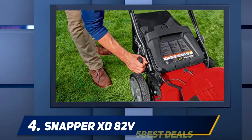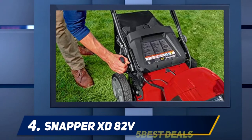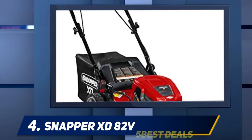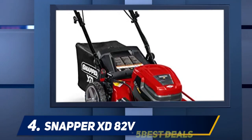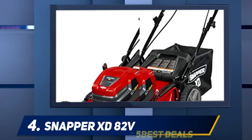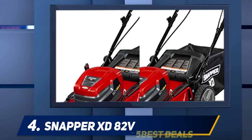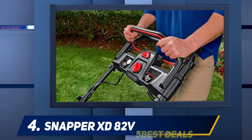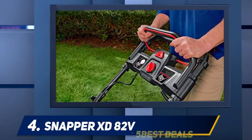This cordless electric commercial lawnmower requires battery changes. The bundle comes with two 2Ah batteries. It's convenient when you have a large area — once one battery is discharged, you can swap it for another. A single battery lasts for 45 minutes without stopping. The bagger holds about two cubic feet of grass clippings.